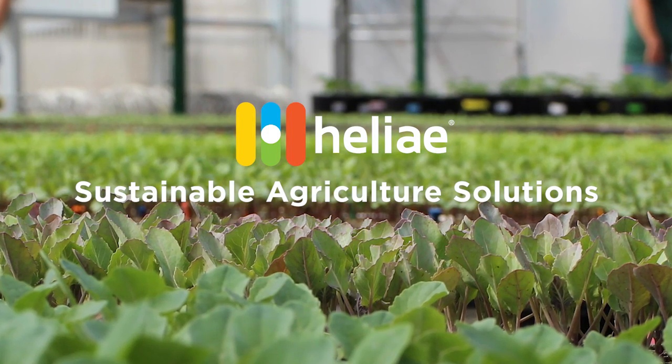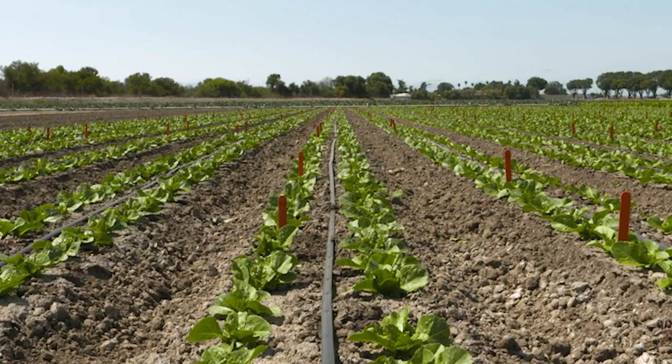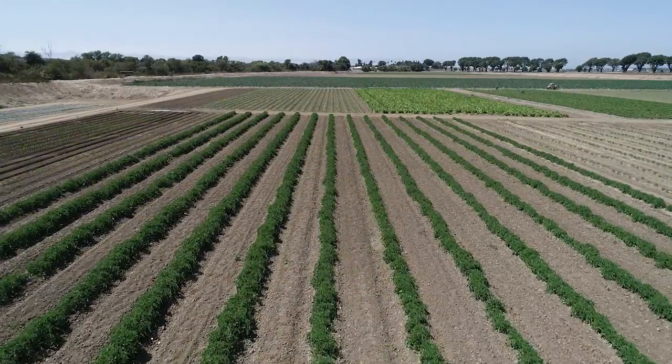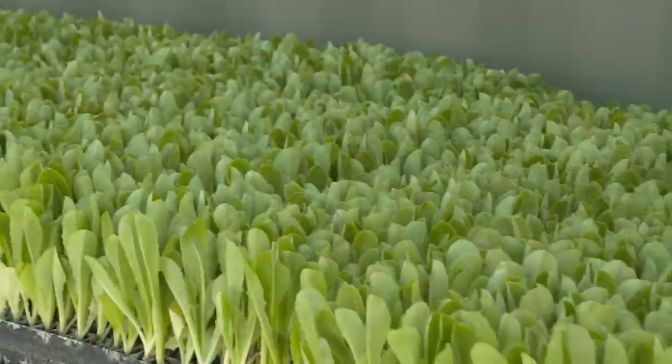Hi, I'm Doug Rano, Vice President of Sales and Marketing for Helier Ag. Helier Ag is an innovative, sustainable marketing company known for creating Phyco Terra. Phyco Terra is an amazing new farm product that is helping crop advisors and growers everywhere produce healthier soils and healthier plants.